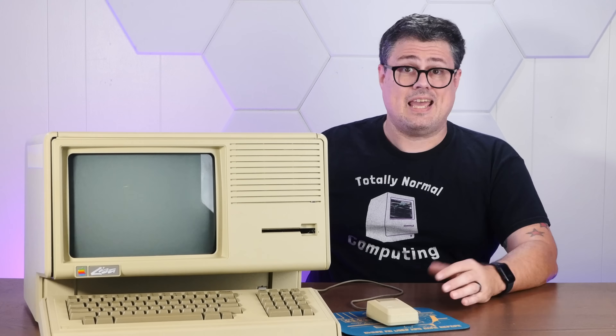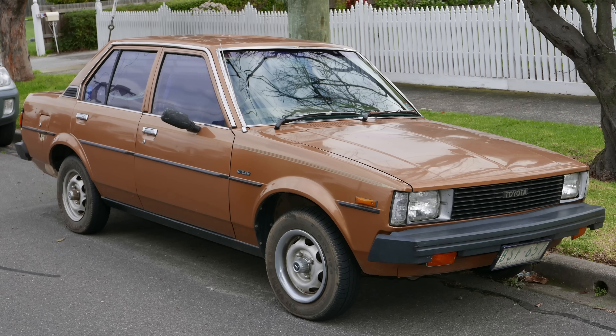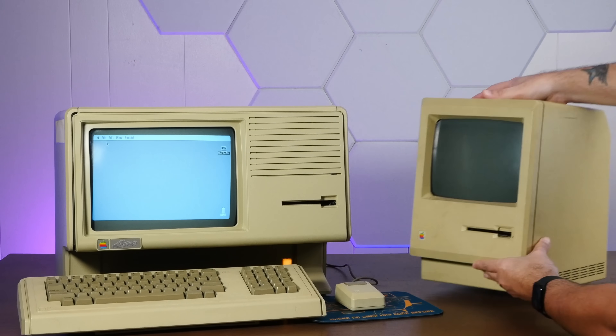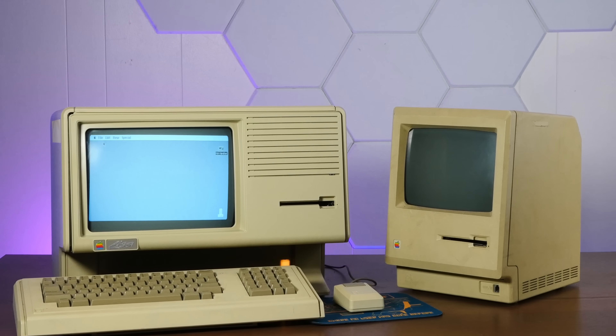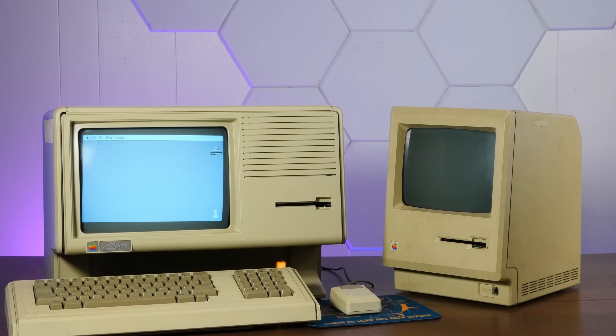The biggest quirk was the price. A base model Apple Lisa cost $10,000. For that price, you could buy a brand new Toyota Corolla, and you'd still have enough money left over for another Toyota Corolla. Can you believe that nobody bought this thing? When the first Macintosh came out a year later at just $2,500, the Apple Lisa was doomed, despite it being in some ways a much cooler machine.